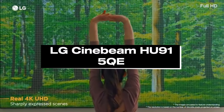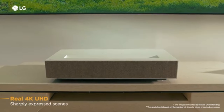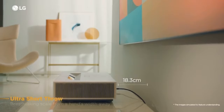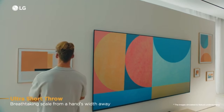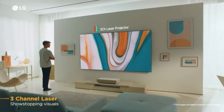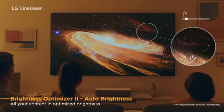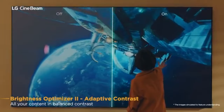Number one, LG Cinebium Hue 915 KE. As the best short-throw projector of 2024, the LG Cinebium Hue 915 KE distinguishes itself thanks to its unmatched performance and adaptability. This projector's state-of-the-art technology produces breathtaking 4K UHD quality, guaranteeing crystal-clear images with vibrant colors and amazing detail. It is ideal for home theaters or presentations in smaller locations because of its short-throw capability. With its laser technology, the Hue 915 KE has an enduring light source that can operate for up to 20,000 hours without requiring maintenance, guaranteeing years of dependable use without the need for new lamps. This ensures constant brightness and color accuracy over the course of its lifespan, in addition to lowering maintenance expenses.